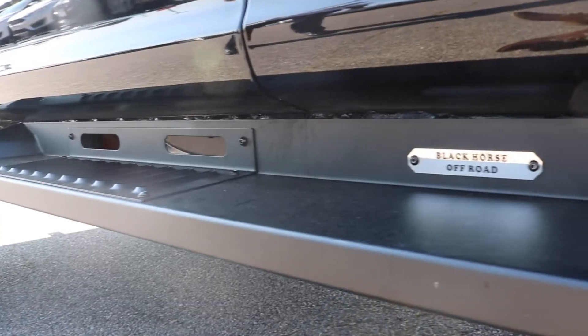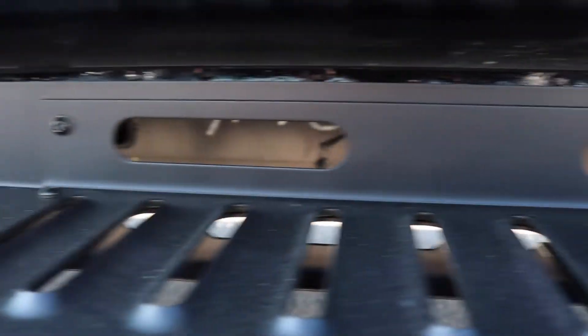The other difference is, instead of having the standard XLT running board, we have this Black Horse running board that's also LED illuminated at nighttime. When you press the unlock button and get inside the truck, these things light up — easy to get into, makes it really nice.